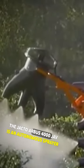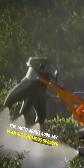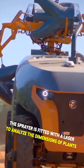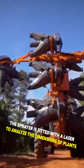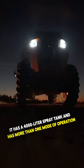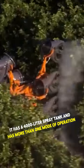The Jacto Arbos 4000 JAV is an autonomous sprayer developed for use on citrus farms located in Brazil. The sprayer is fitted with a laser to analyze the dimensions of plants. It has a 4,000-litre spray tank and has more than one mode of operation.